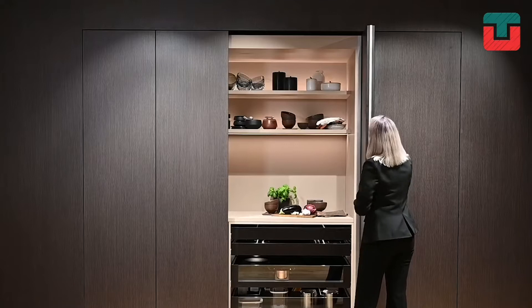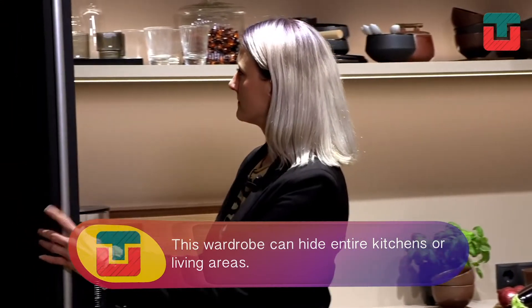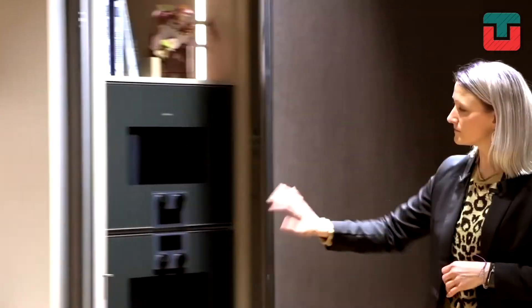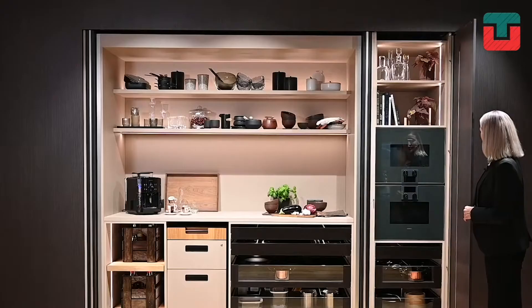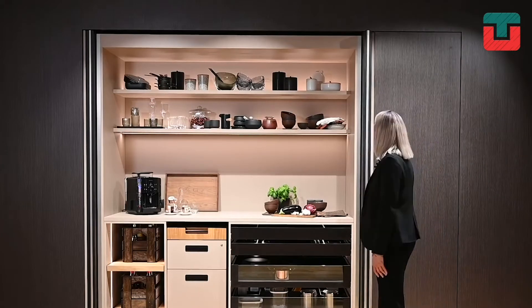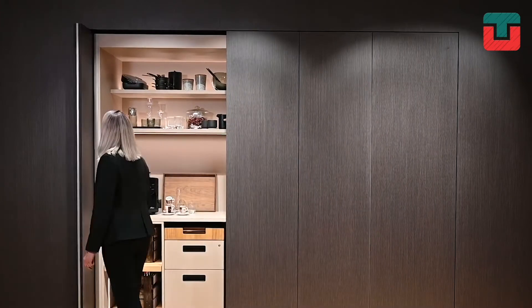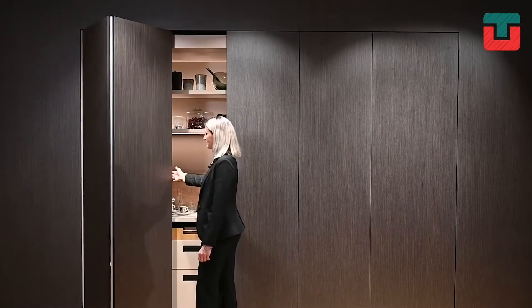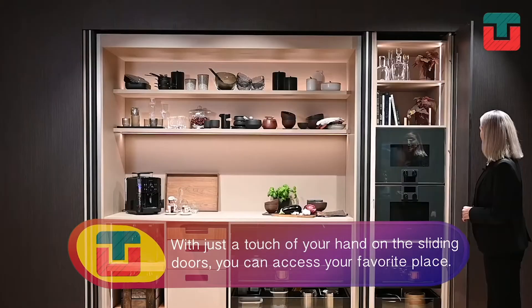If you want a different piece of furniture, this is your chance. Although it looks like a normal wardrobe, behind you can hide entire kitchens or living areas. With just a touch of your hand on the sliding doors, you can access your favorite place.